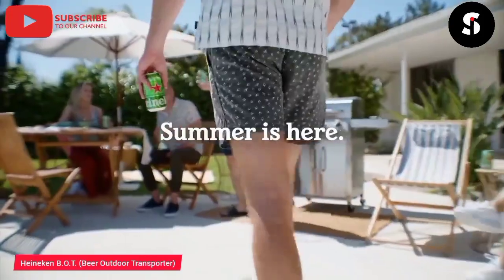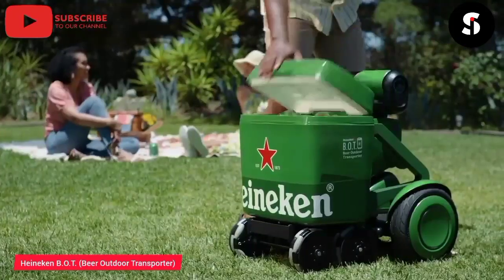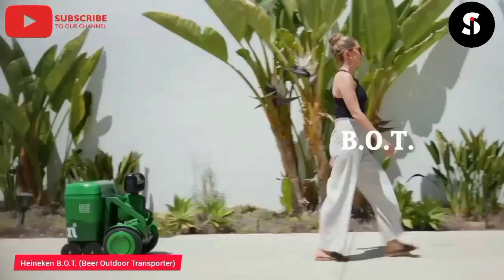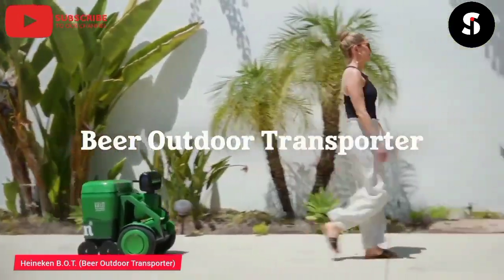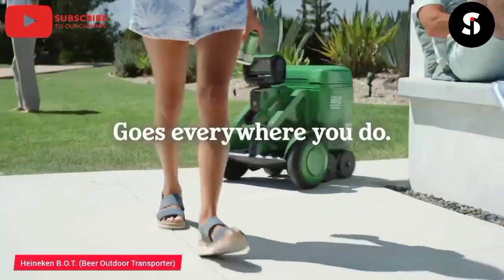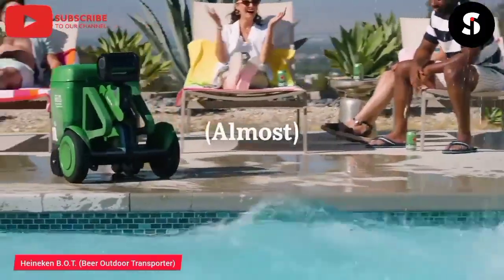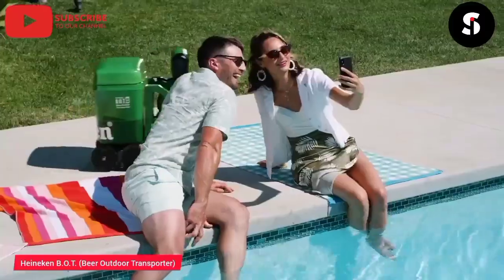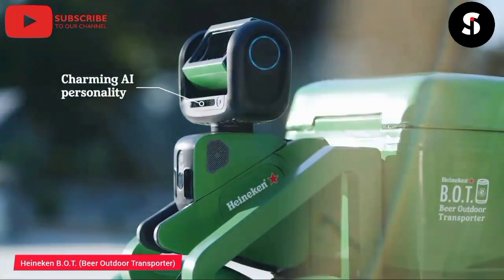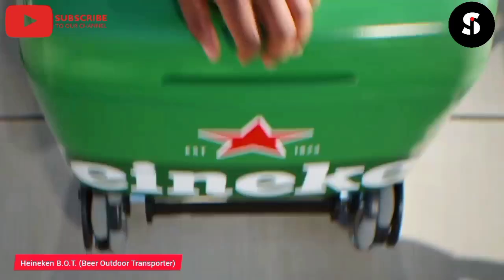Introducing the Heineken BOT, the ultimate party companion. With its sleek and stylish design, the Heineken BOT is the perfect way to serve up ice-cold beer to your guests. Thanks to its advanced technology, the Heineken BOT can chill and pour your beer with precision, ensuring that every drink is perfectly refreshing. And with its compact size, the Heineken BOT is easy to take with you on the go, whether you're hosting a backyard barbecue or a night out with friends. Order yours today and take your party to the next level.